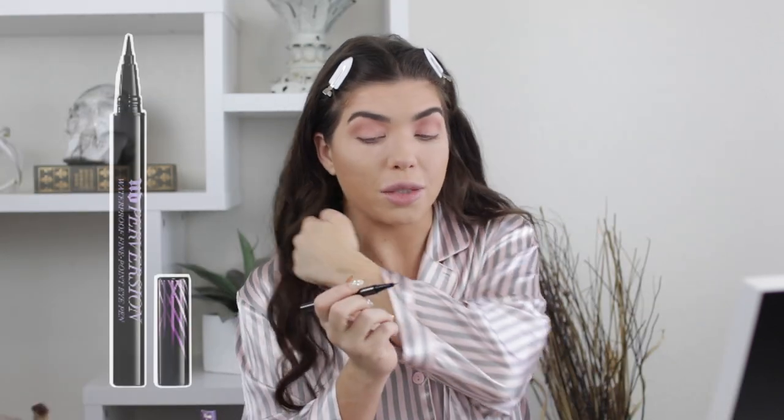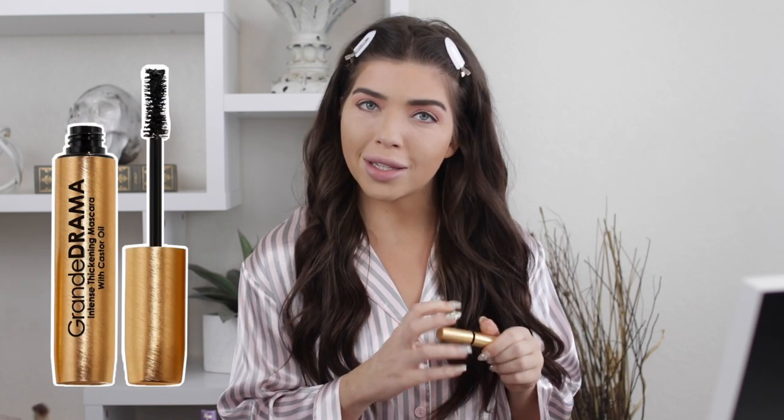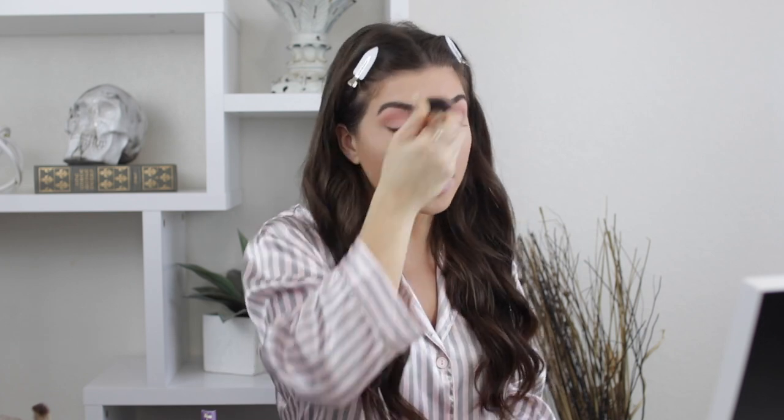I'm not going to talk through my eyeliner because I feel like if I talk I'll ruin it. Okay, so I did a rough first layer of eyeliner — I'm not that picky about it before I put on lashes because I know I'm going to have to clean it up after anyway. Now I'm going to use the Grande Drama Intense Thickening Mascara with Castor Oil. I've been using this since my Ulta haul and I love it.